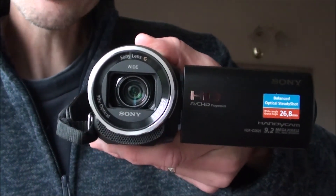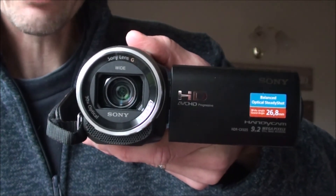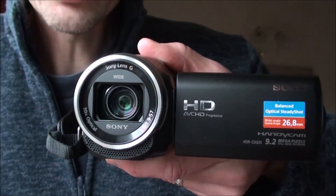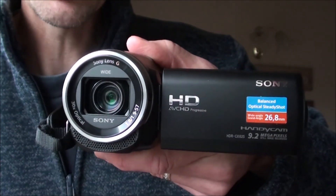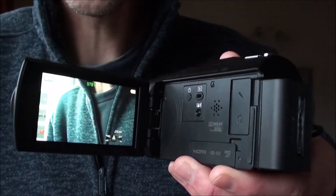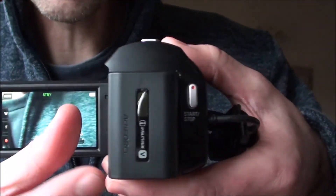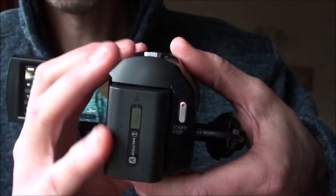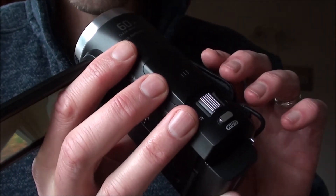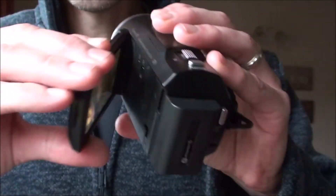Along the bottom is the built-in microphone which is recording in 5.1 surround. You can also plug in an external microphone but I don't use one, so the sound you hear is purely from the built-in mic. Inside here you've got the LCD screen and the little speaker, and the battery pack on the back — it's nice and compact. And that's the zoom on top, and you can also just take a normal photograph with it.